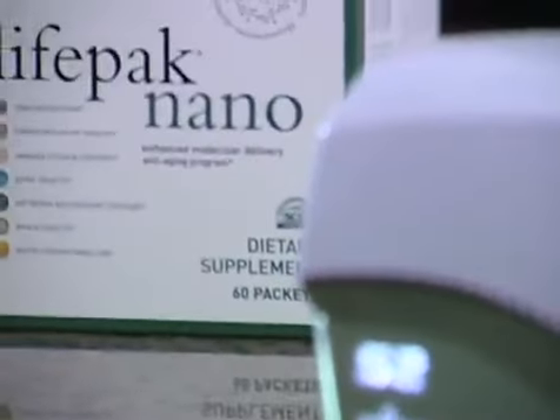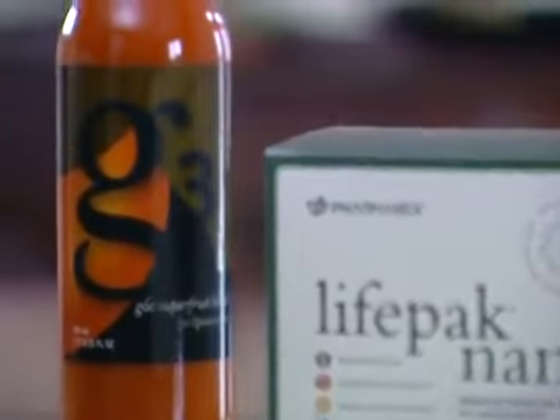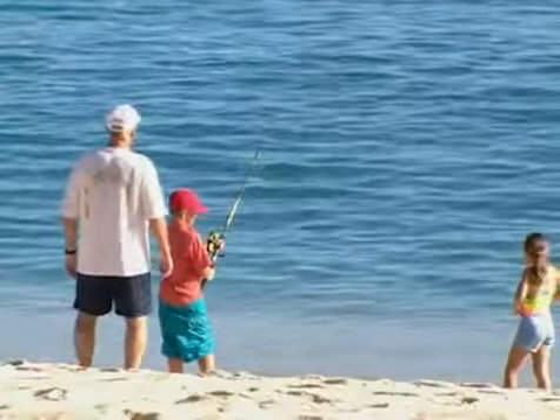I'm so confident that these products work that they come with a money-back guarantee. So get your antioxidant score, then take either or both of these products as directed, and I guarantee you that your number will go up.